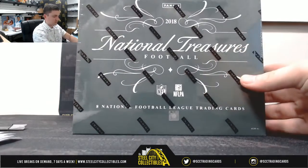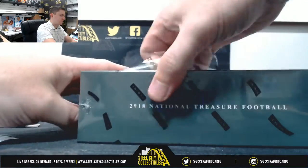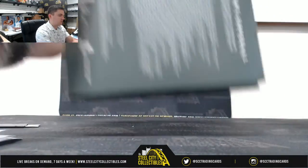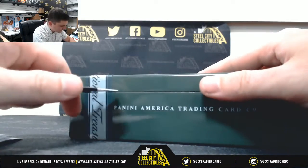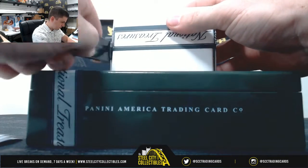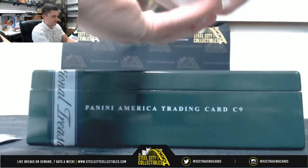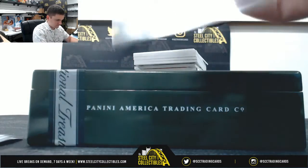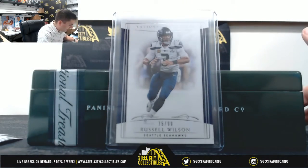2018 NT Football — I've got eight cards. Last night we saw that real nice 24-player big patch booklet. Always nice stuff out of NT. To start, we got Russell Wilson, 75 of 99 — number 5, Tim.